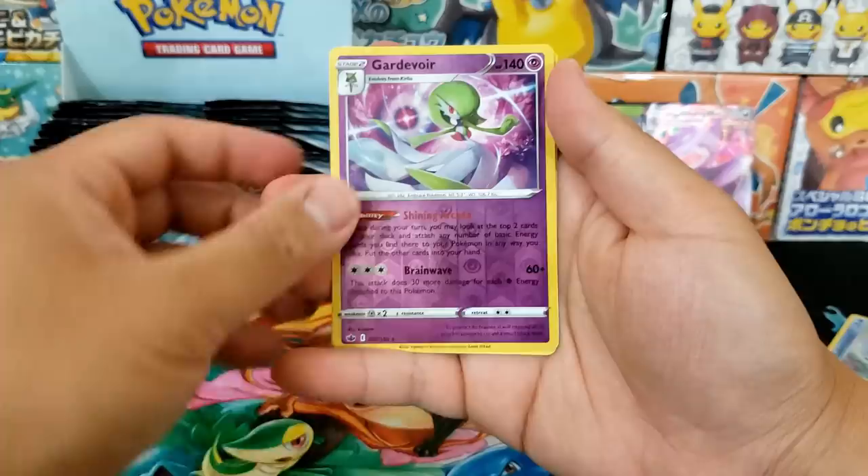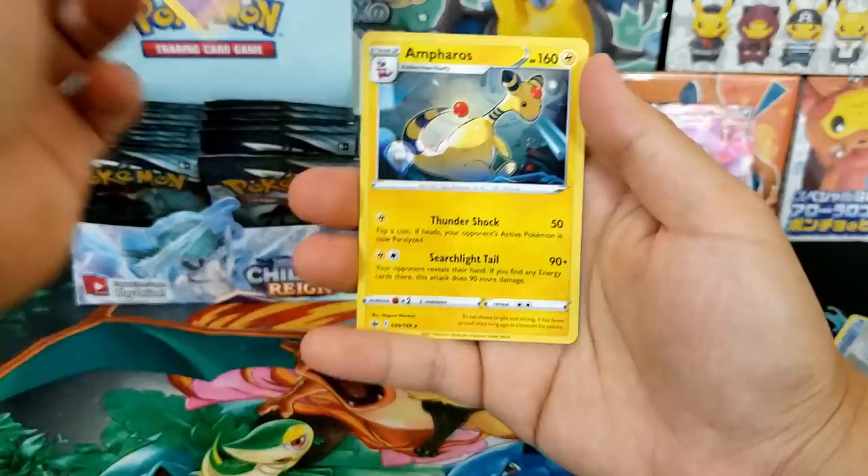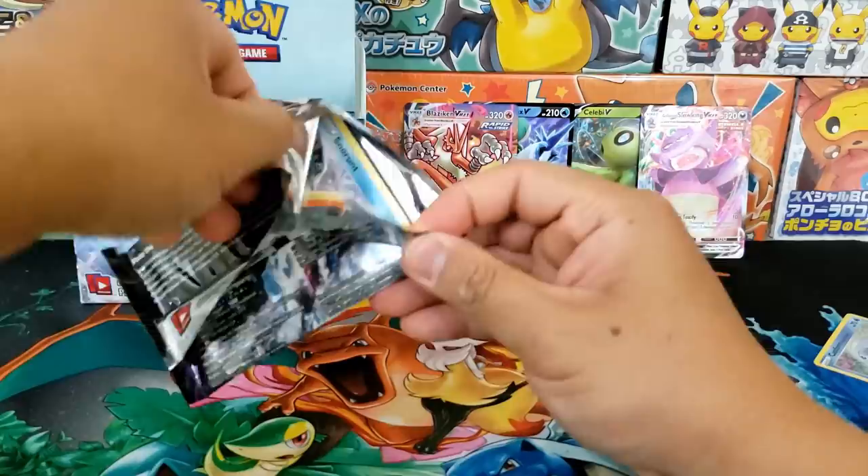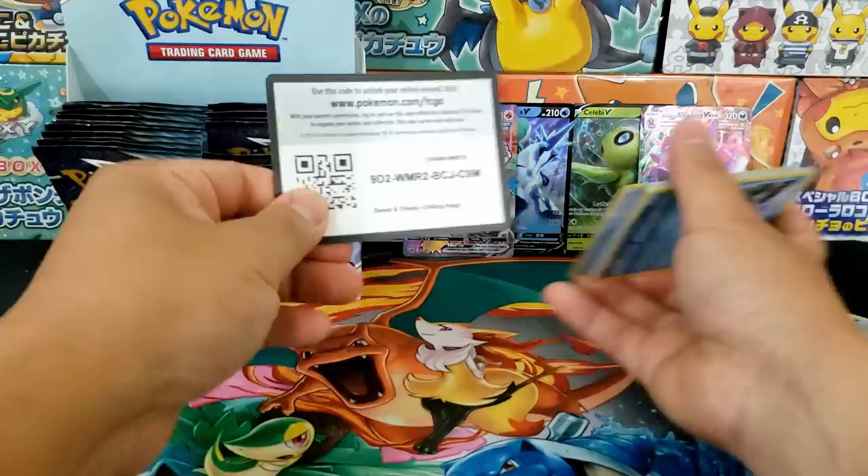Gardevoir is in this set — I didn't even know that. What a gorgeous card. One of you guys is getting that card. I'm sending off all the Holo Rares, Ultra Rares, as well as any Secret Rares we pull. So that Blaziken VMAX is going out. That Gardevoir is just gorgeous — I have to send that card out.